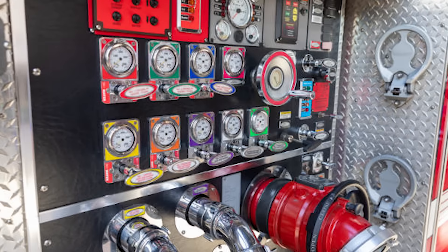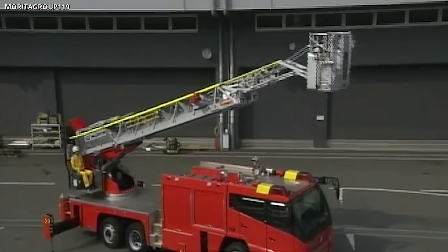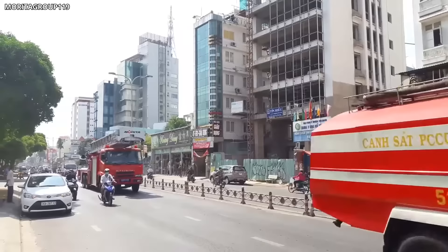Despite its advanced technology, the Supergyro Ladder prioritizes ease of use. Its control panel has been designed with user-friendliness in mind, with clear graphics and easy-to-use buttons. Furthermore, the truck features an automatic ladder-packing system, which simplifies the otherwise complex task of folding the ladder back into the vehicle after use. The truck's cab is designed with a focus on crew safety and comfort, accommodating up to five people with enhanced visibility and noise reduction. It also features a cutting-edge airbag system and seatbelt pretensioners for optimal safety. The Supergyro Ladder also stands out for its environmentally friendly Euro 6 engine that minimizes emissions.